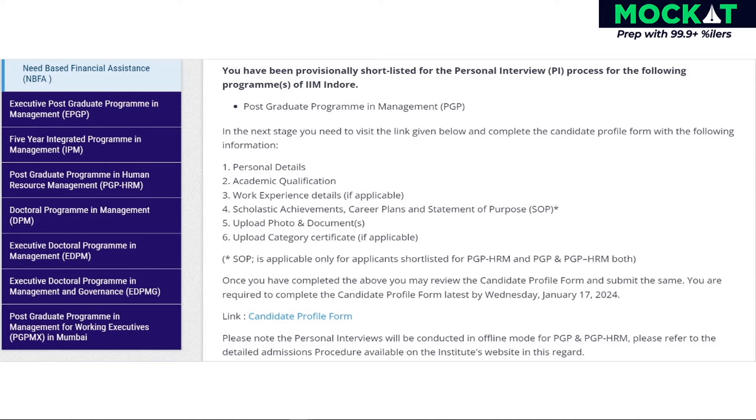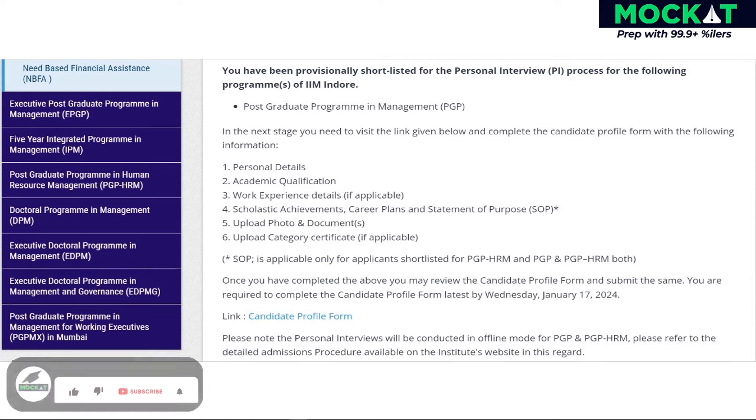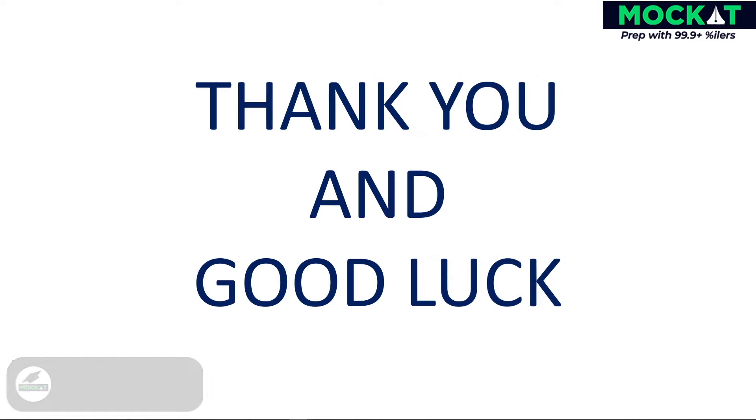However, it is advisable to complete the form at your earliest convenience rather than waiting until the last date. Please ensure the submission on time. Thank you and good luck.